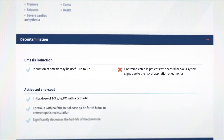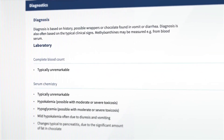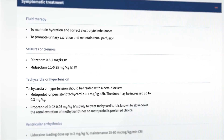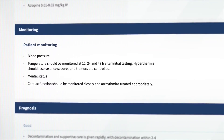Additional information includes decontamination alternatives, diagnostic options, guidelines for symptomatic treatment, parameters for monitoring, and prognostic factors.